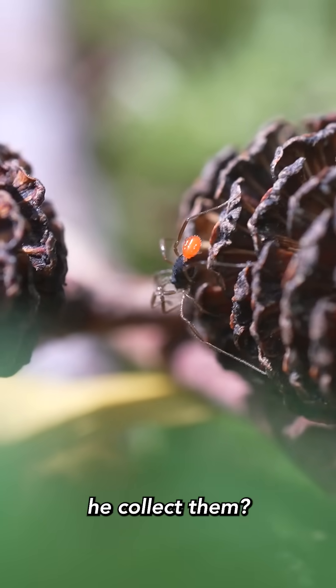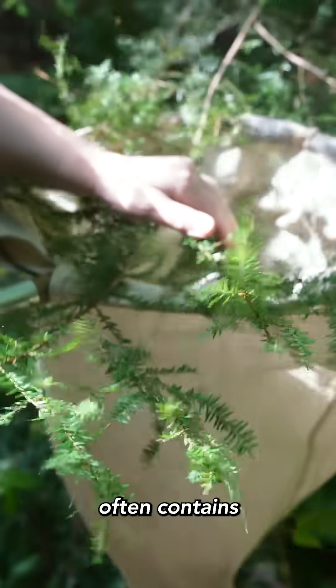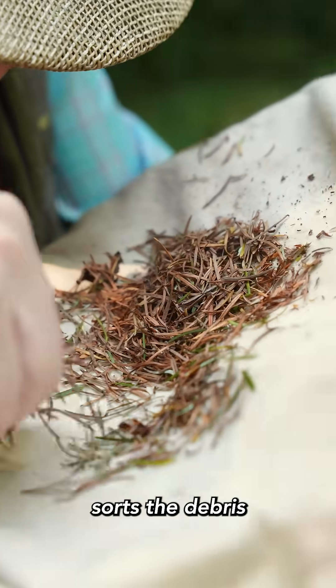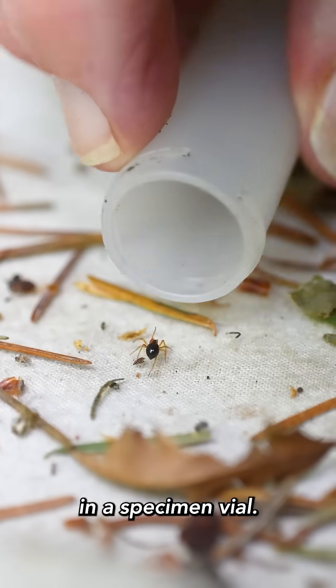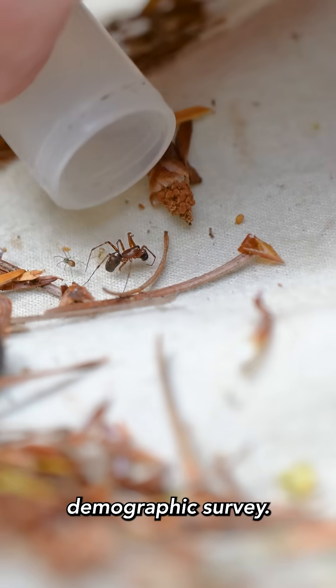So how does he collect them? First, he beats foliage over his net. Different foliage often contains different spiders. Then he sorts the debris and collects what he needs in a specimen vial. He wants to get as many species as he can, like a spider demographic survey.